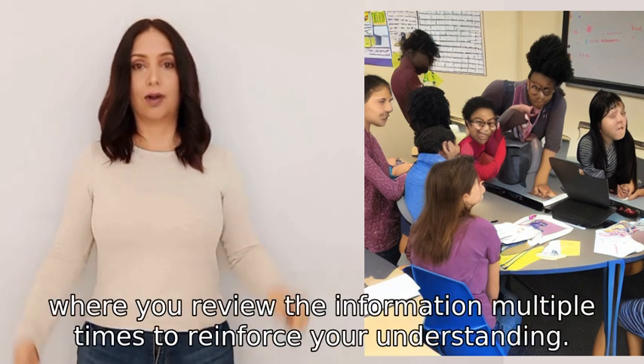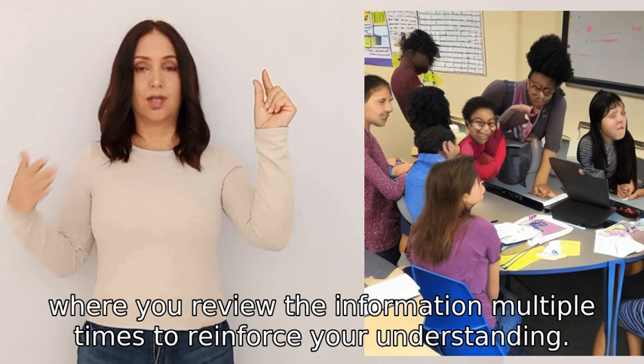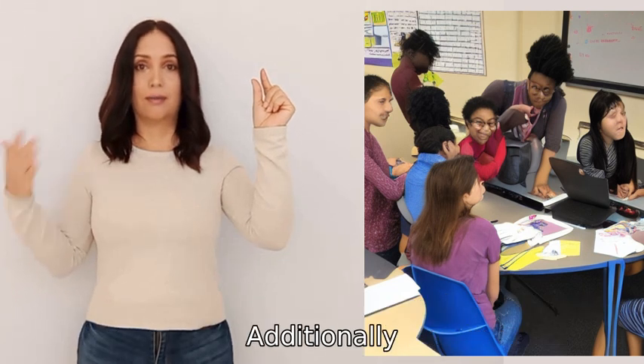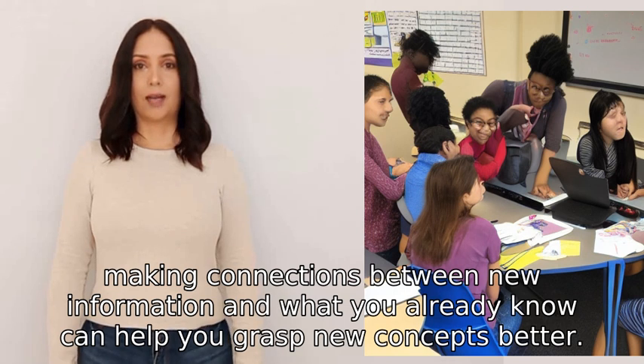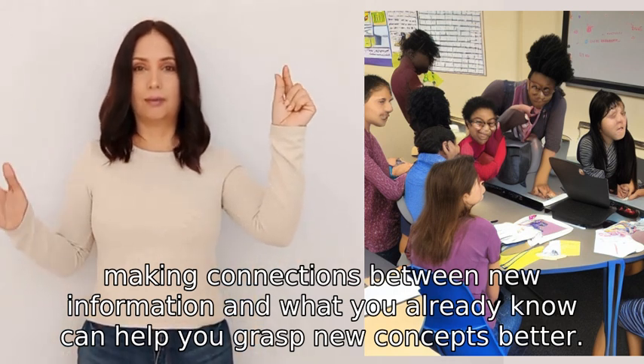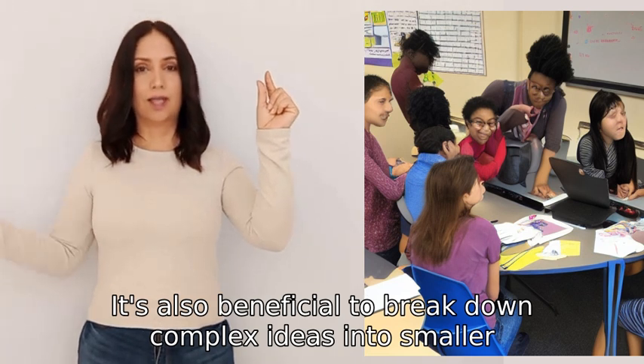Another effective approach is repetition, where you review the information multiple times to reinforce your understanding. Additionally, making connections between new information and what you already know can help you grasp new concepts better.